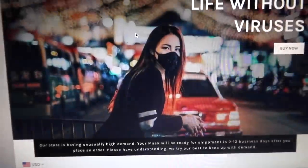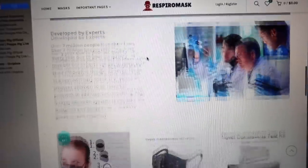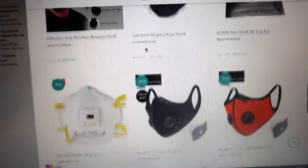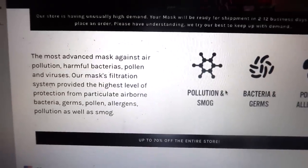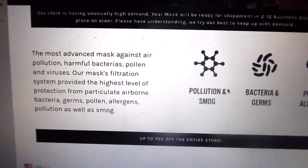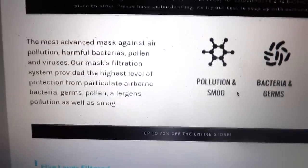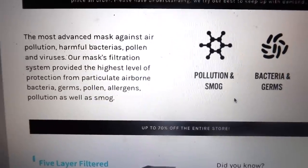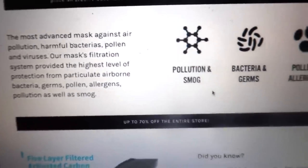If you would like to know more about these masks, you can go on the website — there's a bunch of information there. RespiroMask N95 are the most advanced masks against air pollution, harmful bacteria, pollen, and viruses.